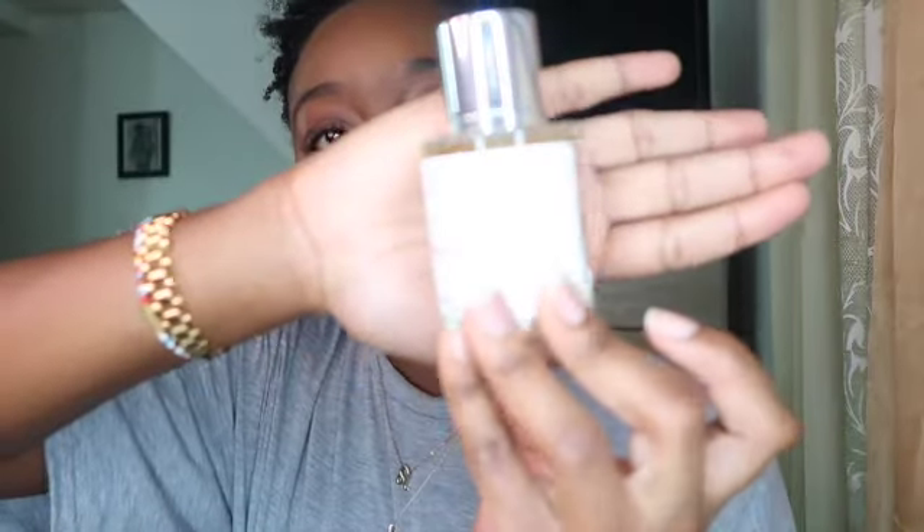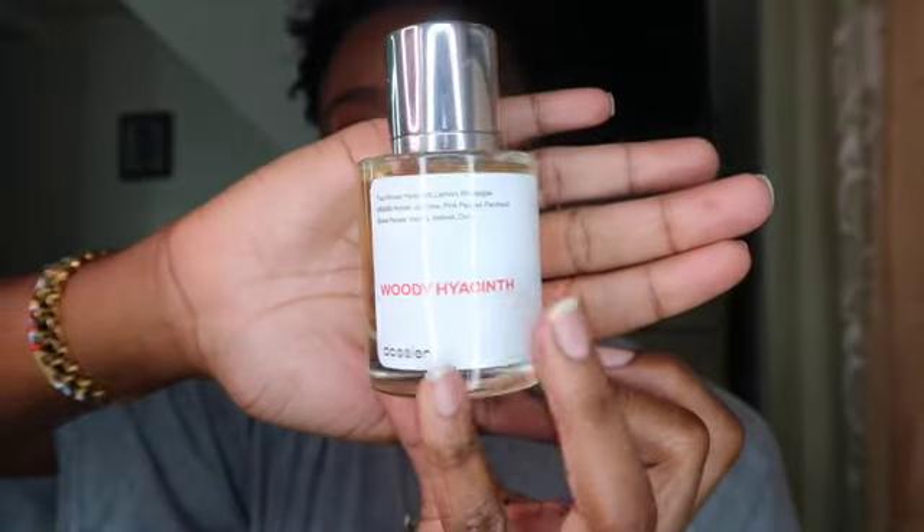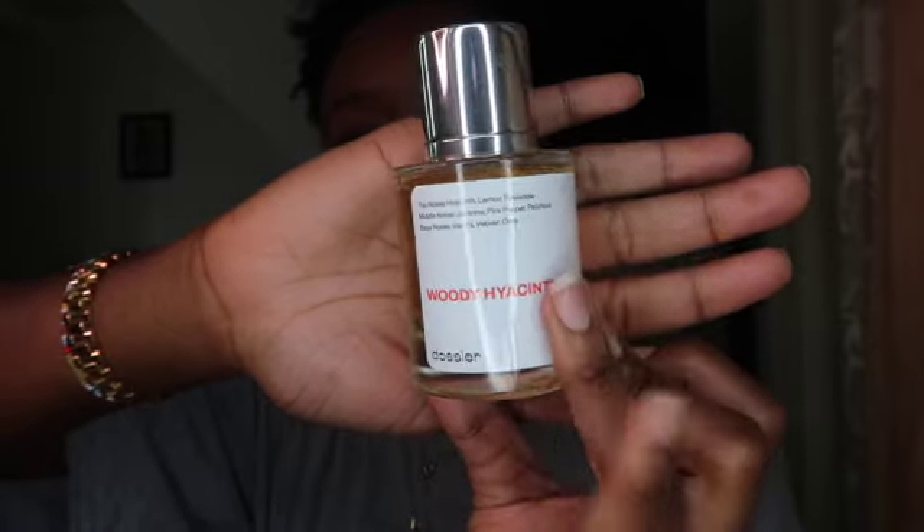The second fragrance I got from Dossier is Woody Hyacinth. The top notes are hyacinth, lemon, and pineapple; the middle notes are jasmine, pink pepper, and patchouli; and the base notes are vanilla, vetiver, orris. This is inspired by Chanel Chance. The leaflet also talks about the concentration of the perfume, the mission of Dossier, and how the return policy works. The bottle says 'Woody Hyacinth' with the notes listed and 'Dossier' at the bottom.